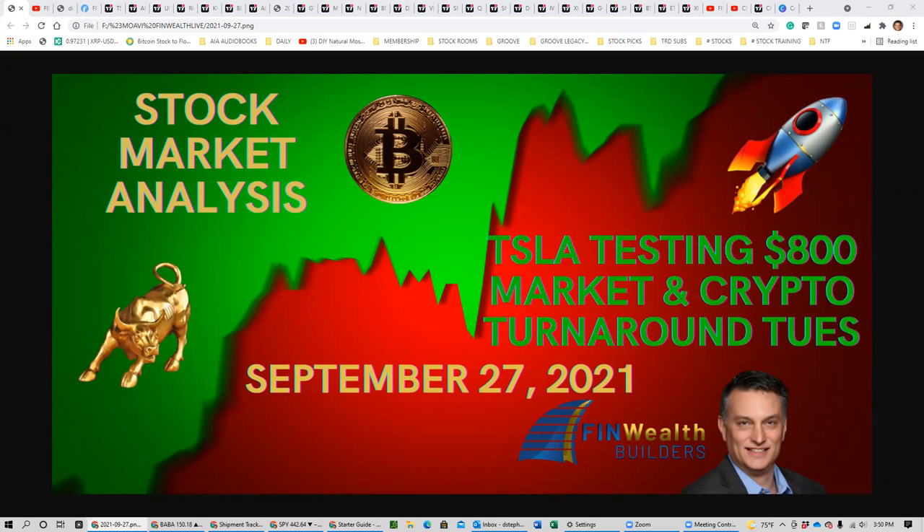This is Damon Stevens with Finwell Fillers, and today is Monday, September 27th, 2021. This is a review of our trades for the day, and just what a great day it was, especially for Tesla. We talked about this in our last night video, that we were expecting it to get close to 800 and probably pull back from that level, and that's exactly what it did. We'll get into that in the charts, but it was a good day in the marketplace.